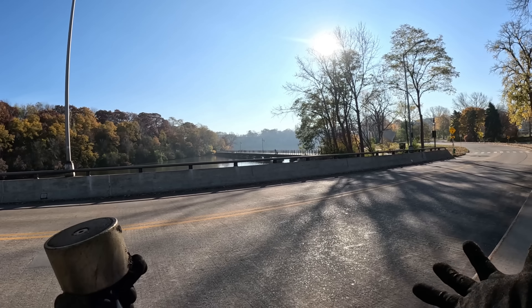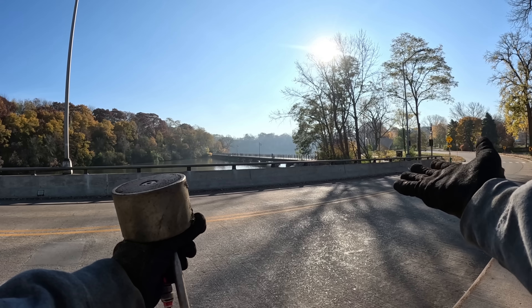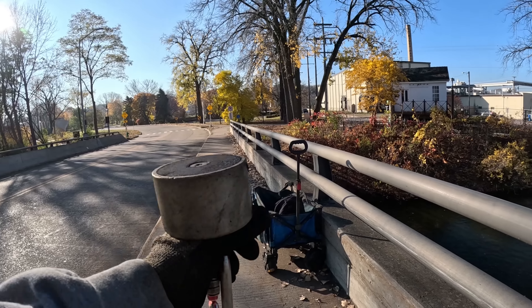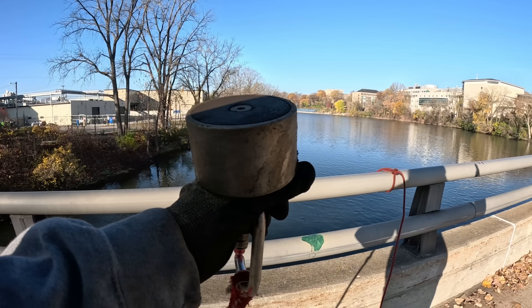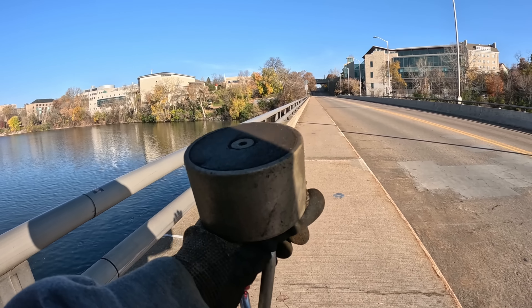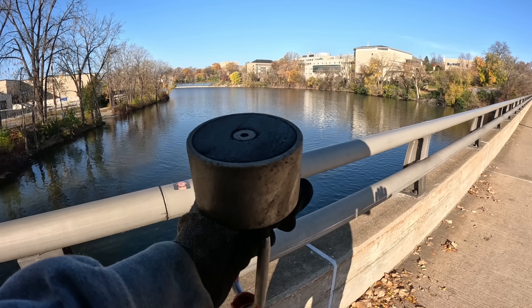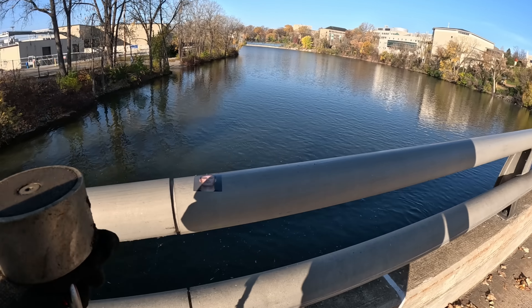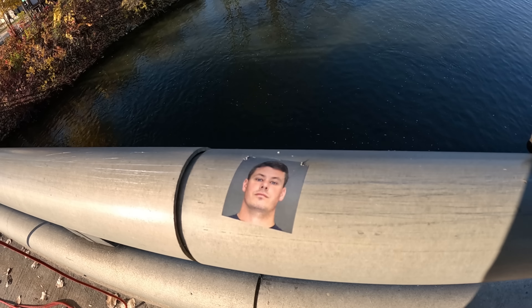If you guys would like to pick up some merch or you want to pick up a magnet, the links will be down in the description. We are up on the bridge - you can kind of see over in the distance, that is the trail. Alex is actually over there magnet fishing right now. Today I have my 360 degree magnet with me, and as always there is just no telling what we can find. What in the world? Look at that - there's a face on the pole. Well, that's interesting.